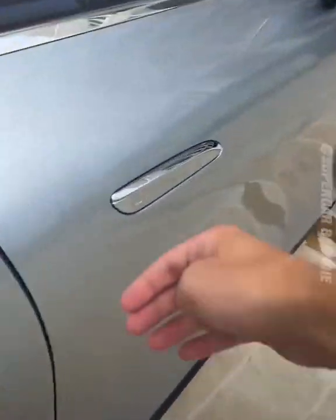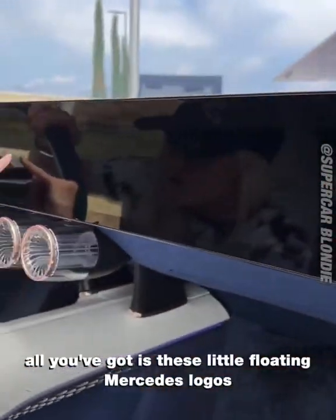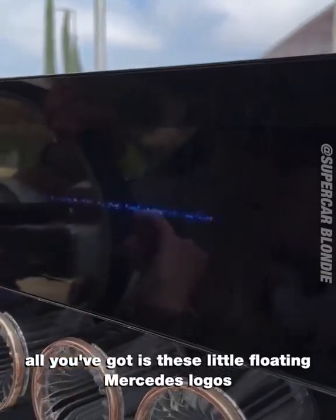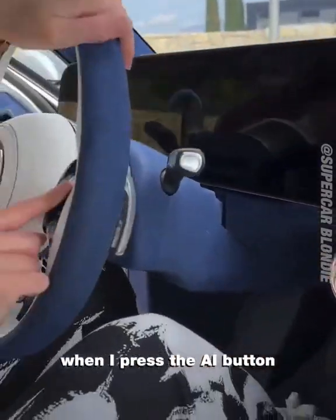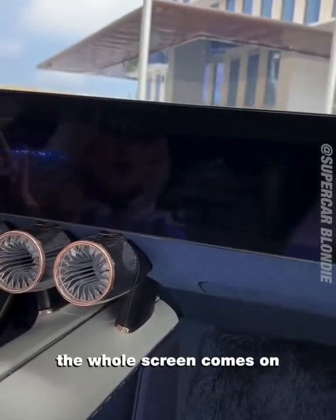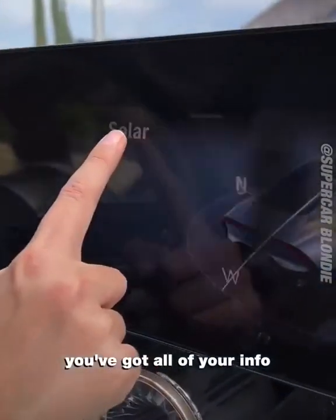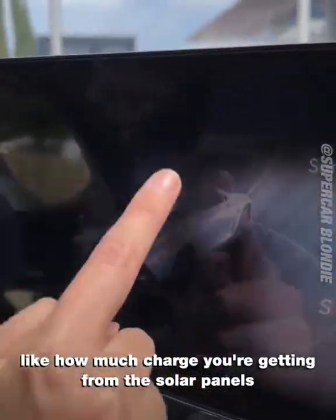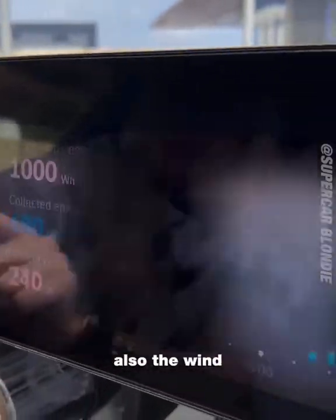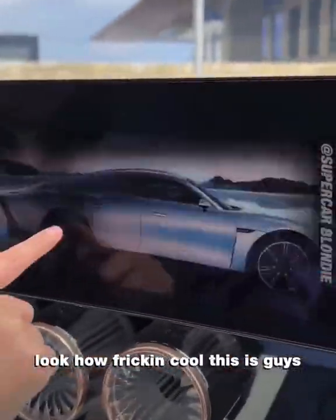In here, the whole screen goes blank when you don't need it — all you've got is these little floating Mercedes logos. When I press the AI button, the whole screen comes on and you've got all of your info, like how much charge you're getting from the solar panels, where the light is coming from, also the wind — whether you've got headwind or tailwind — and the diffuser. Look how freaking cool this is.